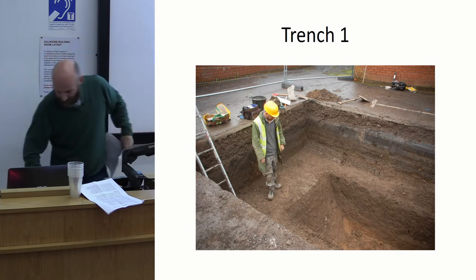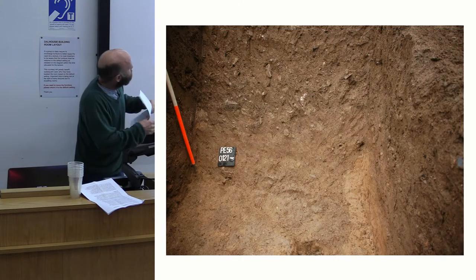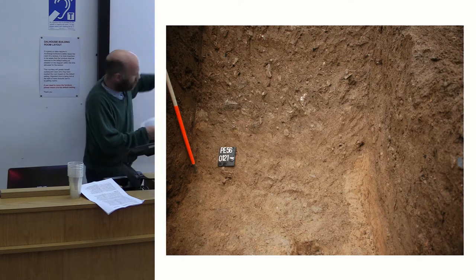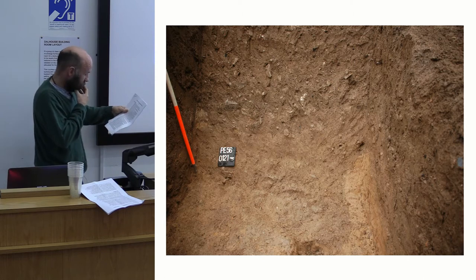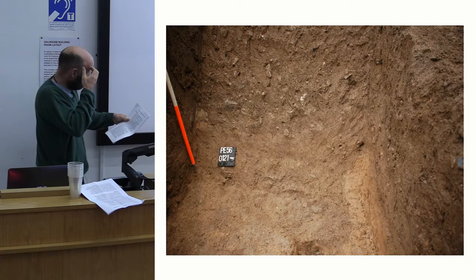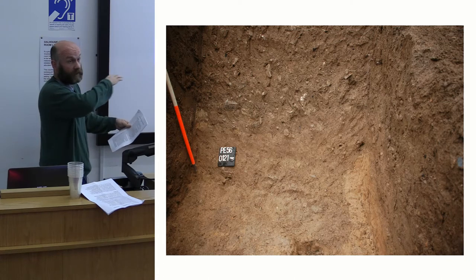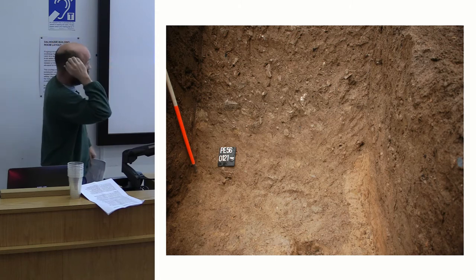There was something at the bottom. We picked up the edge of a cart feature which cut into the natural at about 2.3 metres below the ground surface — quite deep. What it turned out to be, we think, is either the west terminal or perhaps the south terminal of a large linear feature — a ditch. We think we may have caught the end of the ditch seen in the earlier excavation.